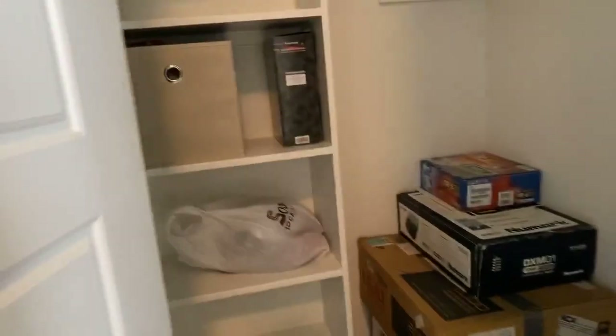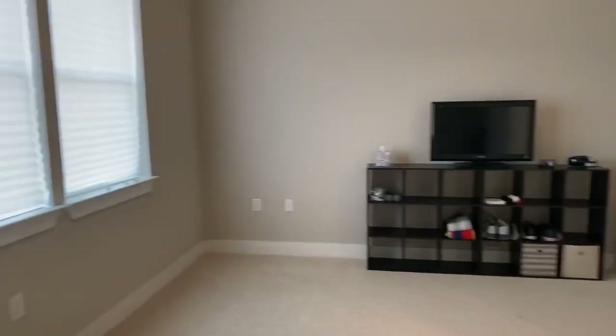Bedroom one — look at these high ceilings. I love this. Little details that make this home beautiful. Great closets, a nice walk-in here, and a nice open floor plan.